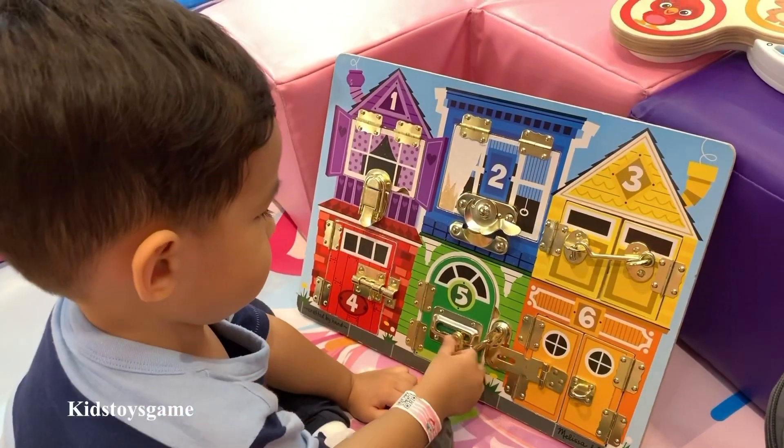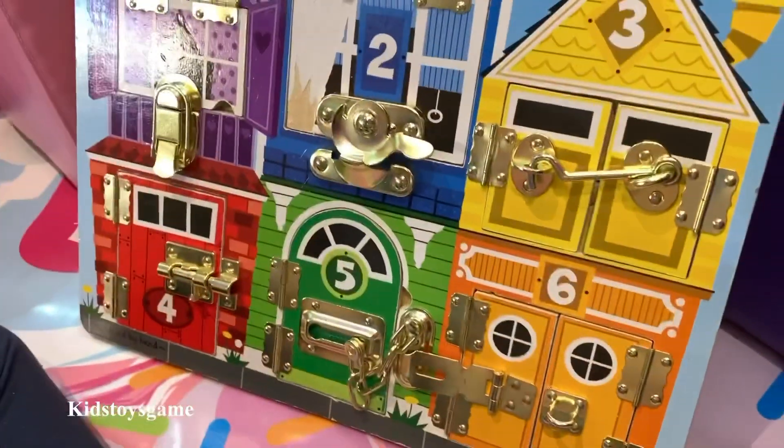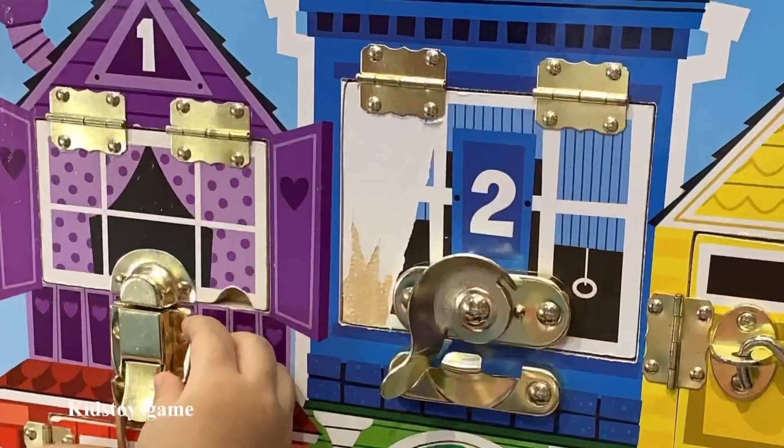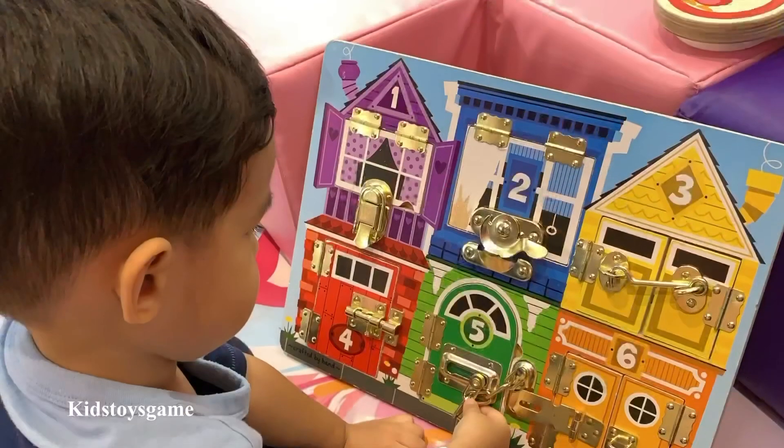Let's count again — one, two, three, four, five, six! Six. Are you ready to count with me? Repeat after me and say the numbers.